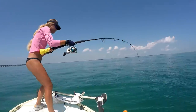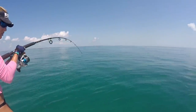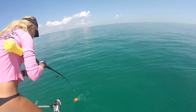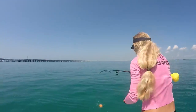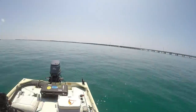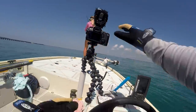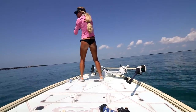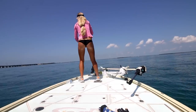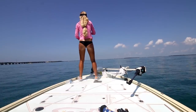Oh my god — huge hammerhead! Huge hammerhead! We let the fish free spool so the hammerhead wouldn't eat it. Big hammerhead came up. We free-spooled it to let the fish run so he wouldn't get eaten, and now we've got to try and catch him again.